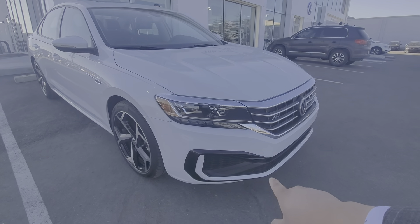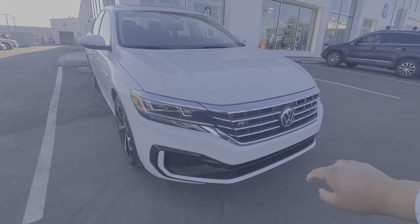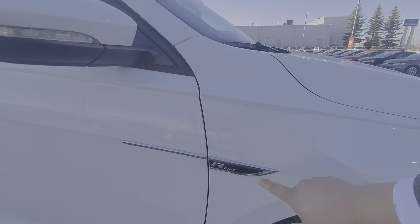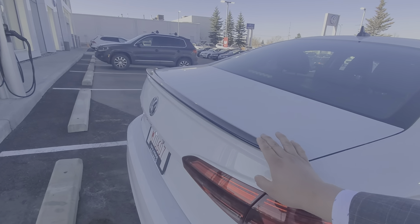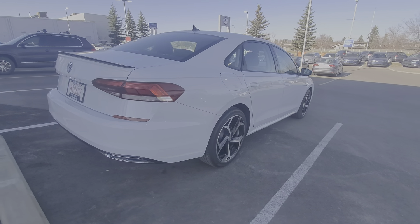So what the R-Line gives you is a little bit more aggressive front end — some blacked-out trim pieces, a sportier front bumper, nice aggressive wheels, the R-Line badge, and a blacked-out wing spoiler in the back. The R-Line is just more of a sportier look overall.